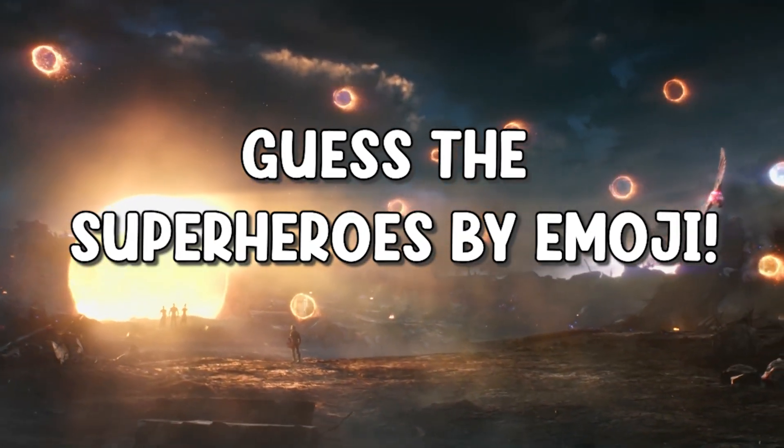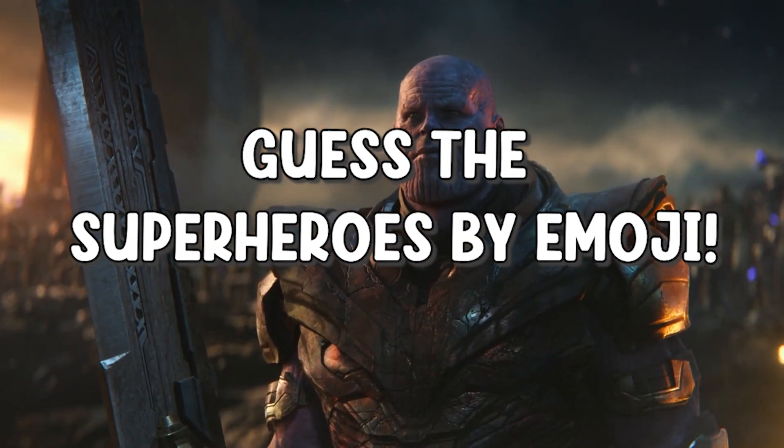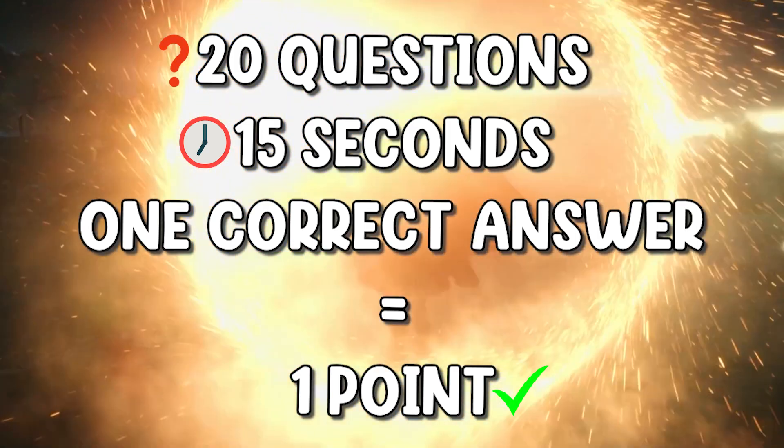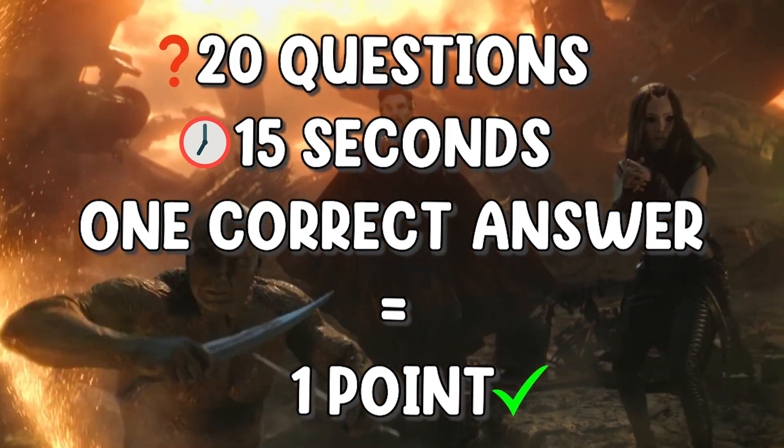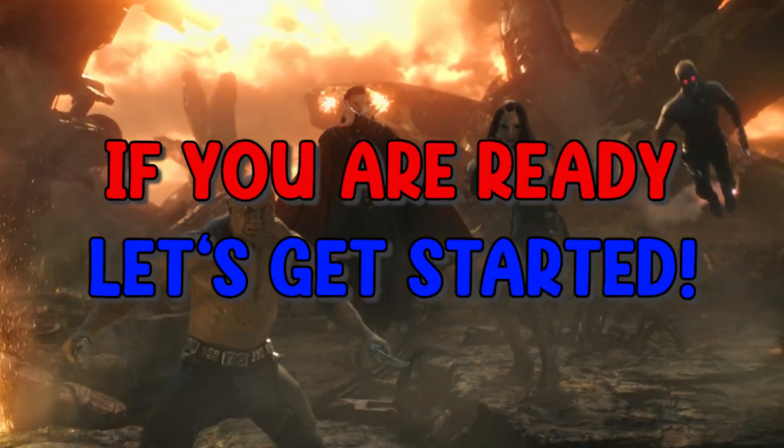Welcome back to my channel. Today we are going to guess superheroes by emoji. I prepared 20 questions and you have 15 seconds to find the answer. For each correct answer you will get 1 point. If you are ready, let's get started.